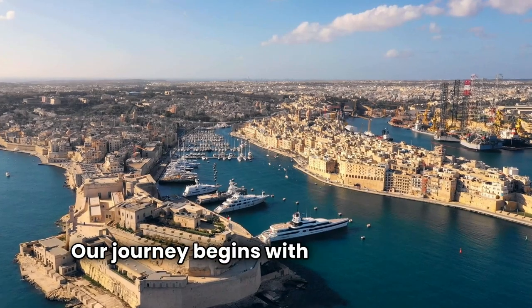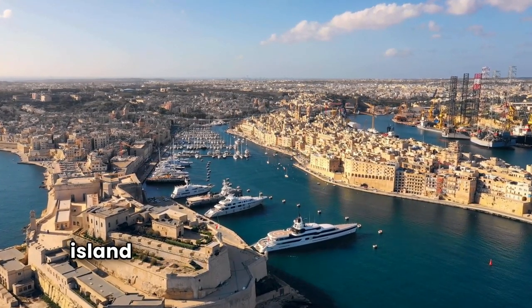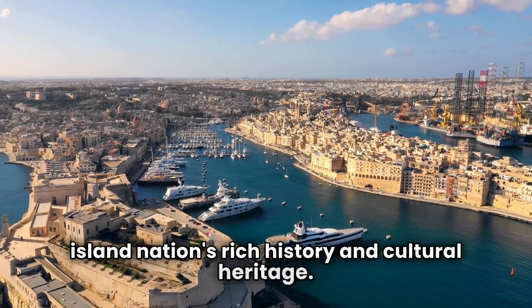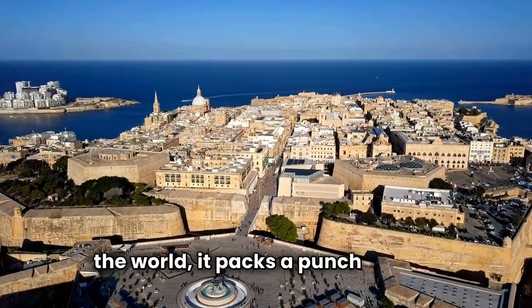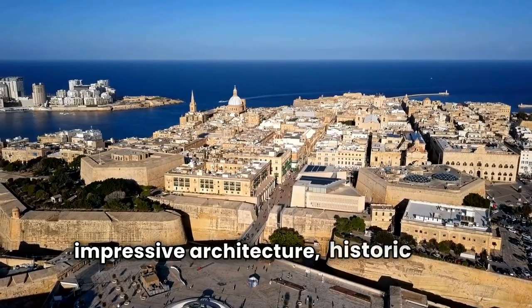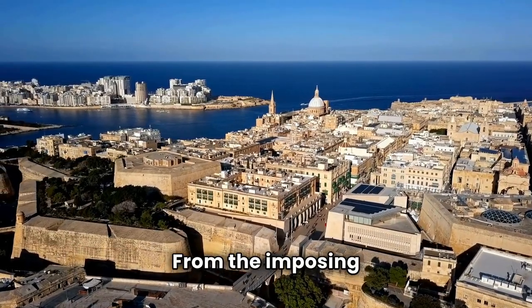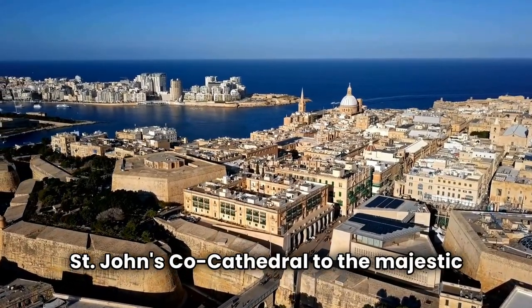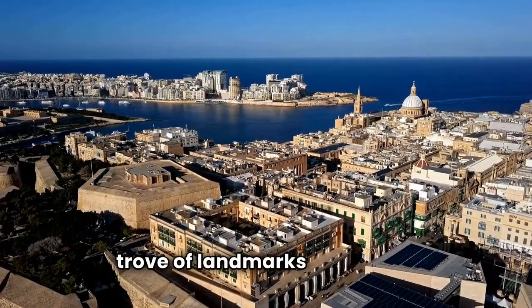Our journey begins with Malta's capital city, Valletta, which stands as a testament to the island nation's rich history and cultural heritage. As one of the smallest capital cities in the world, it packs a punch with its impressive architecture, historic sights, and vibrant atmosphere. From the imposing St. John's Co-Cathedral to the majestic Grand Master's Palace, Valletta offers a treasure trove of landmarks to explore.